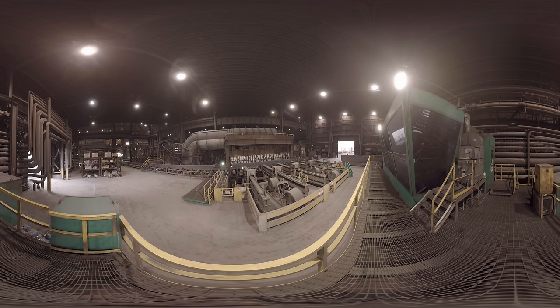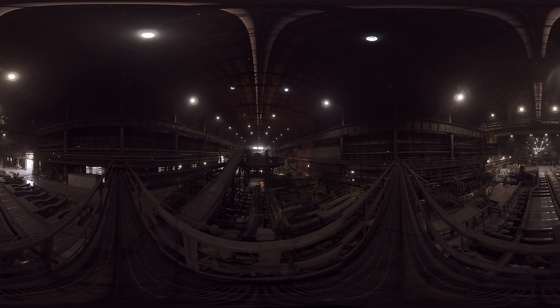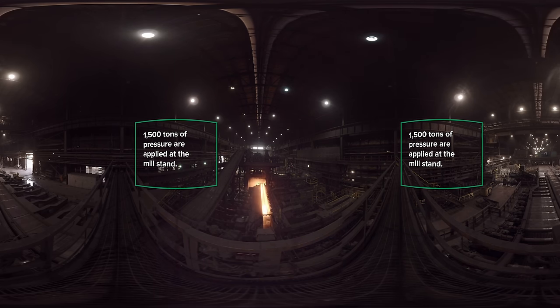Our rolling mill process starts with the reheat furnace, where blanks are reheated to approximately 2,350 degrees. This makes them more malleable so the mill stands can use pressure to shape the beam blank. As a result of this shaping, the length is increased. You are now standing on a catwalk above our rolling mill. Below you can see a new beam rolling back and forth through a roll stand as 1,500 tons of pressure are applied to form its new shape.